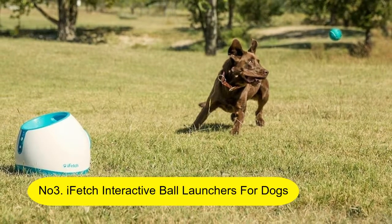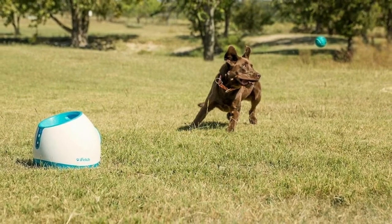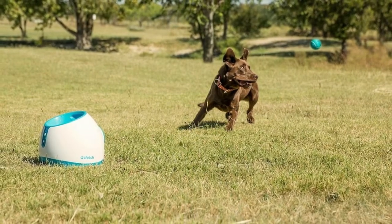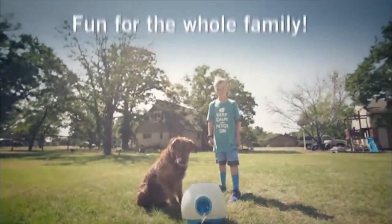Number 3: iFetch Interactive Ball Launchers for Dogs. Fetchaholics rejoice — Interactive Automatic Tennis Ball Launcher. Let your dogs play fetch to their heart's content.